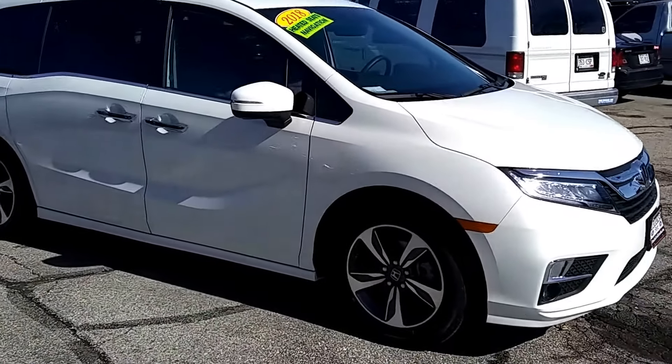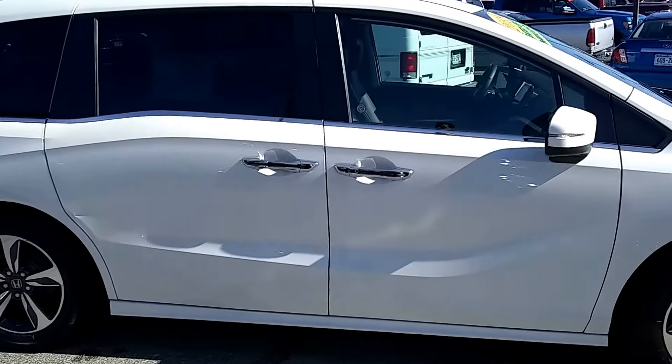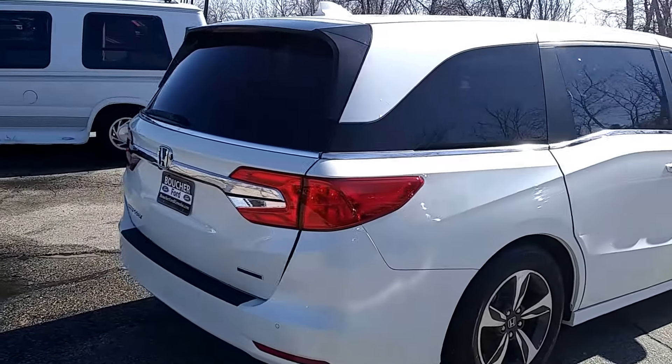Hello, this is Joe Kobreger with Gordy Boucher Ford of Kenosha and the unbelievable 2018 Honda Odyssey Touring you inquired about. Just under 15,000 miles, this minivan has just about every feature you can imagine on it.